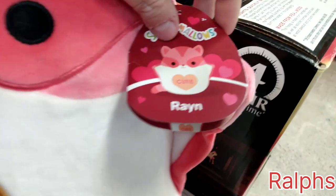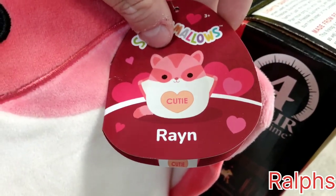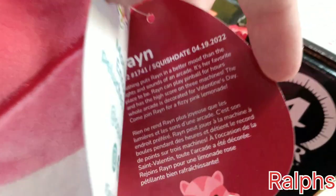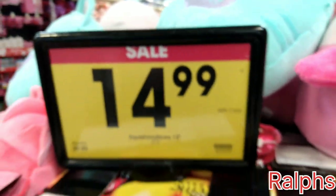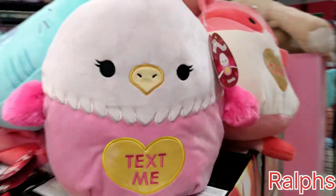Rain is a cutie. She is April 19th, 2022, and she loves Valentine's Day. These are on sale for $14.99 right now — that is a good, good price for these.